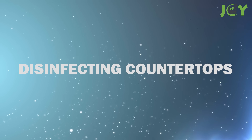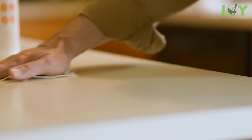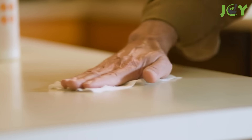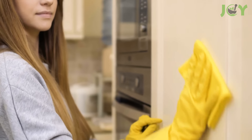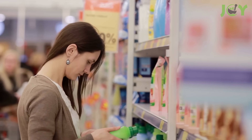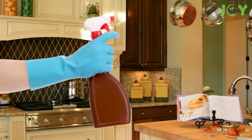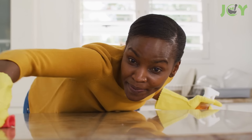Number 12 – Disinfecting Countertops. Hydrogen peroxide can also be used to disinfect bathroom and kitchen counters, as well as any other hard surface where germs and bacteria might accumulate. Instead of using harsh, chemically-laden cleaning products, combine some hydrogen peroxide with an equal amount of water in a spray bottle. Spray your surfaces with this solution, and then wipe them off with a clean rag or paper towel.